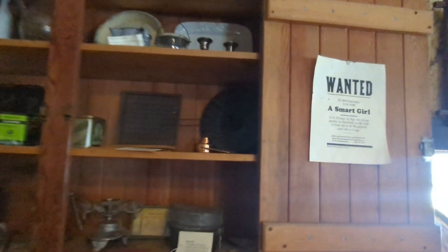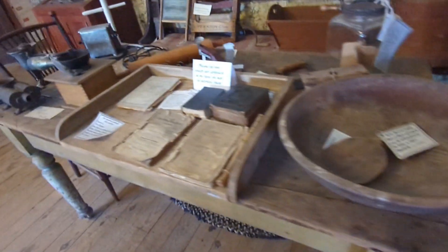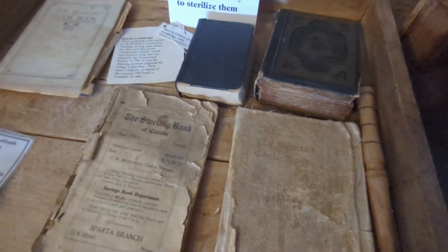The big trunk. You don't clean up any antiques — just leave it, you know. Leave it dusty.